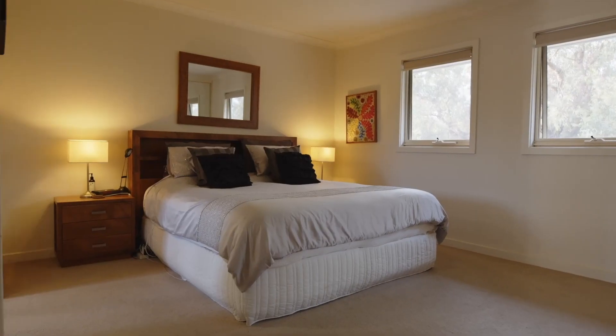Designed with contemporary living in mind, this versatile townhouse perfectly suits the demands of modern family living with its spacious layout and stylish interior.